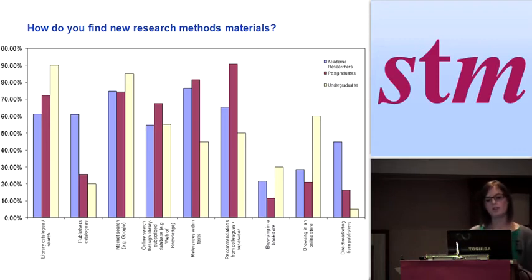One of the things that struck us from the focus groups and interviews was how difficult it can be to find research methods material. Many of the books aren't online. And often the journal articles that use a method for their research don't use the method in their keywords or tagging. So even when you're searching through journal articles looking for use of a particular method, it can be quite difficult to perform that literature review and find what you need.